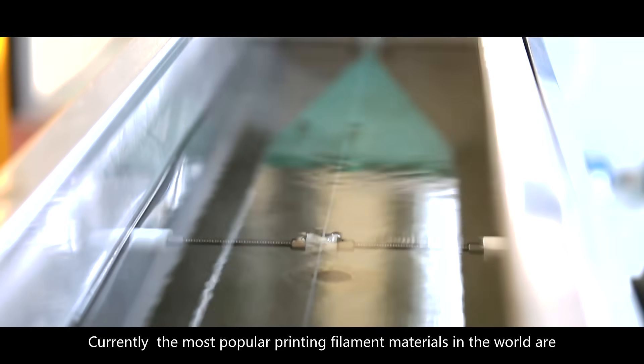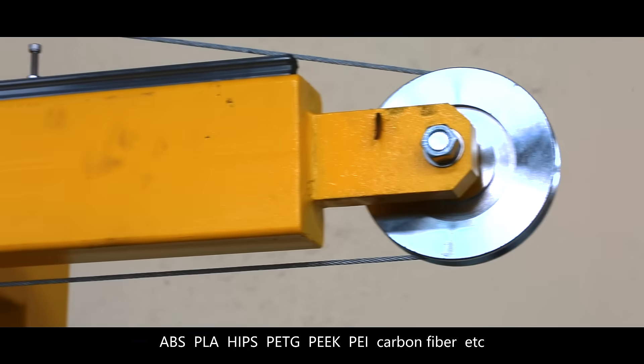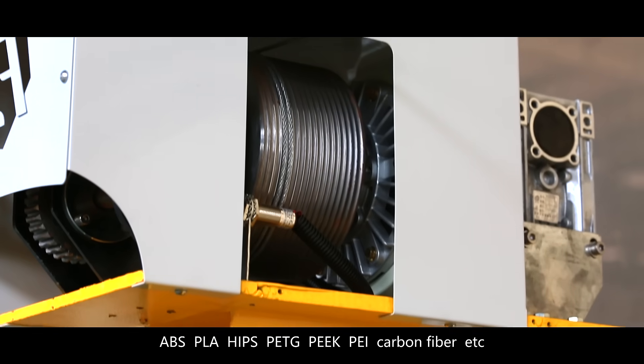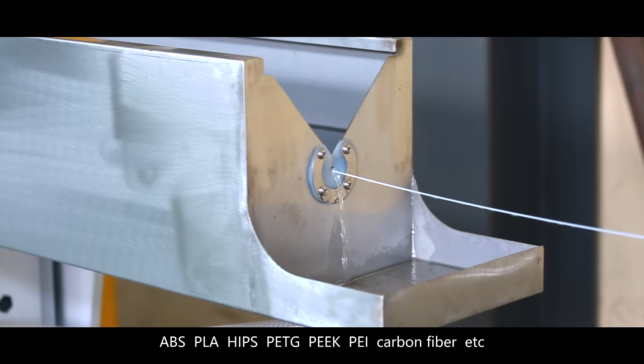Currently the most popular printing filament materials in the world are ABS, PLA, HIPS, PETG, PEEK, PEI, carbon fiber, etc.